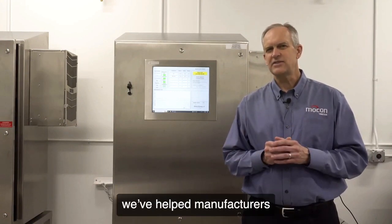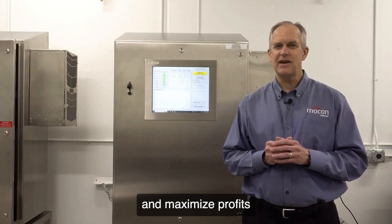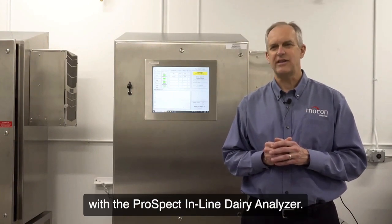For the past 15 years, we've helped manufacturers optimize their processes and maximize profits with the Prospect inline dairy analyzer.